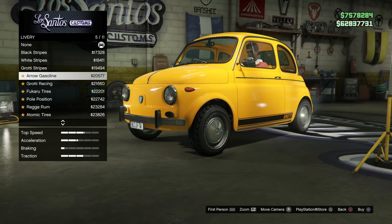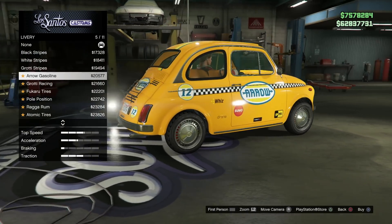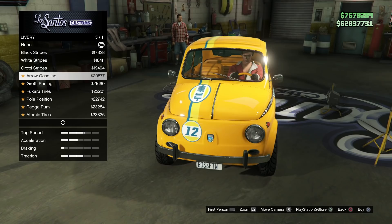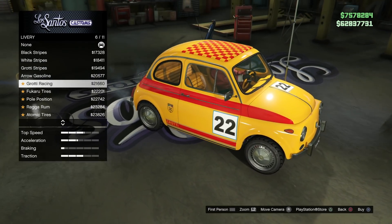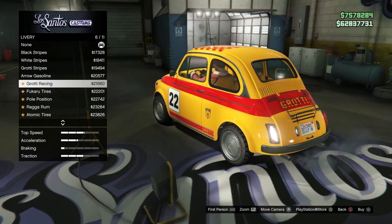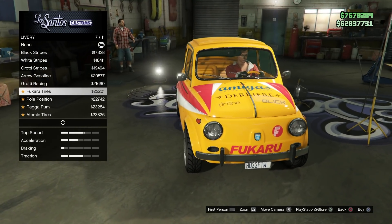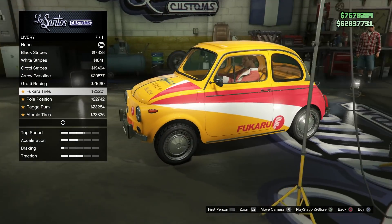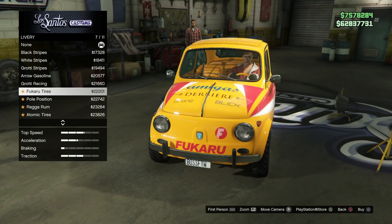This next one, Aero Gasoline, puts the Aero logo on the front of the door and on the hood, as well as some fun other sponsorships and designs — a checkerboard taxi pattern, Sumo, Whiz, Drone, even the number 12 on there. After that, it is Grotti Racing, which is super fun too. It puts that checkerboard pattern on the roof, the big number 22 on the side of the door, and the Grotti logo in Grotti red on the back and bottom. After that, it is Fucuru Tires, which adds a white and fuchsia gradient to the hood and side, wrapping all the way around the back of the car, with sponsorships like Fucuru, Amigas Gas, Drone, and Blick.